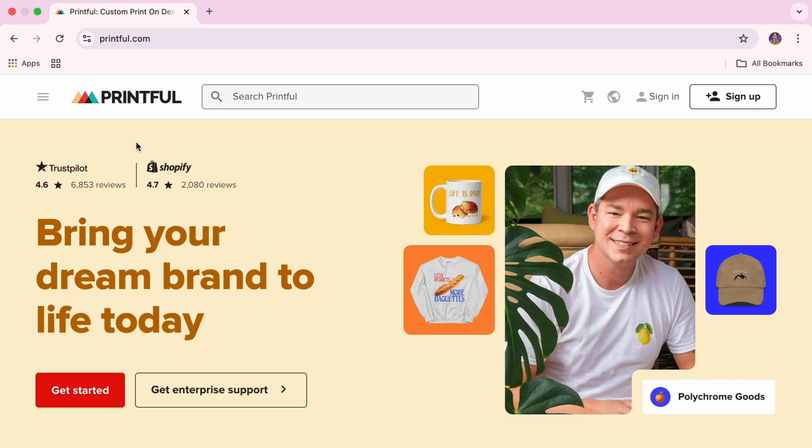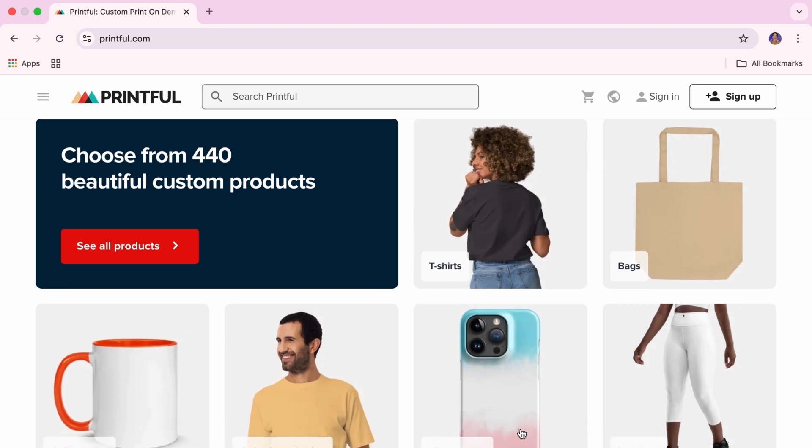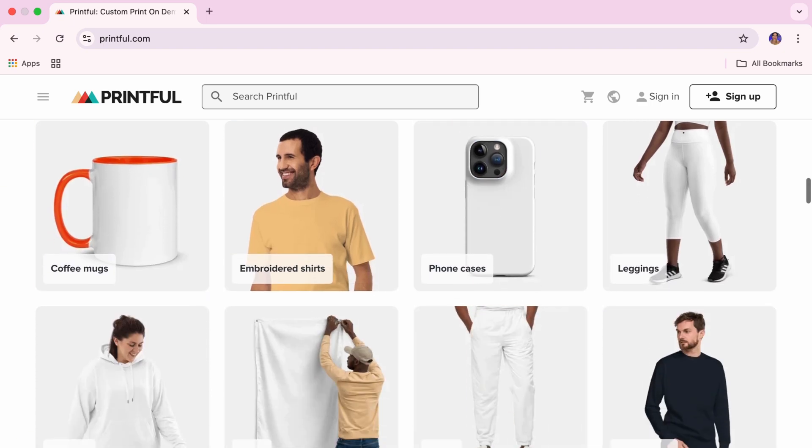If you try to sell something nobody wants, it's going to be tough. That's where Printful comes in. Printful is a print-on-demand company with a catalog of hundreds of blank products like t-shirts, mugs, phone cases, hoodies — you name it.